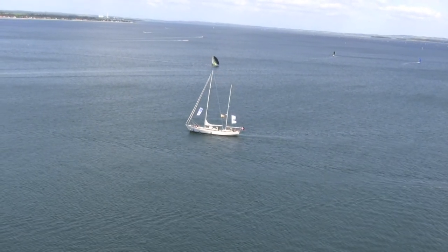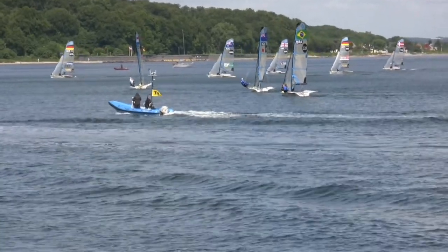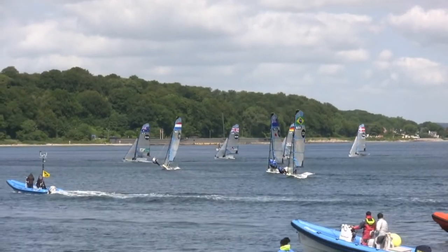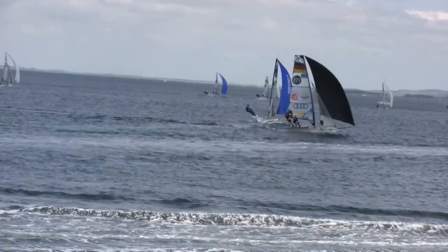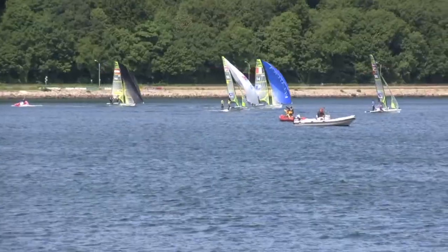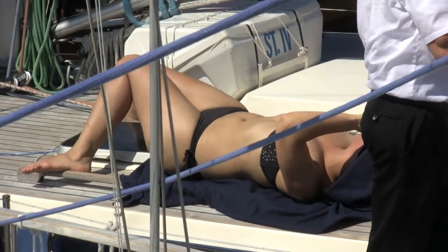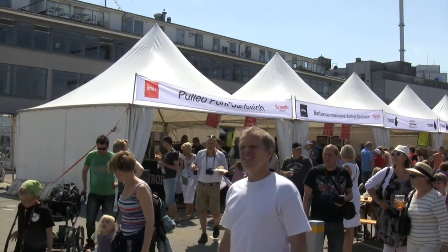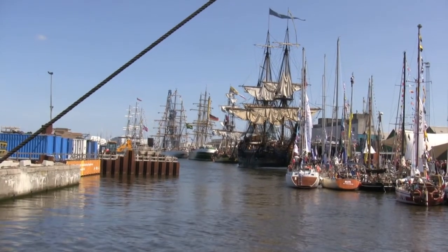It happens to be that the world's biggest collection of tall ships were here and there's a race going on. Now we're getting into the harbor and we'll see some of the buildings there. This is the tall ships.